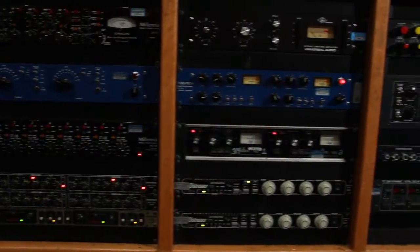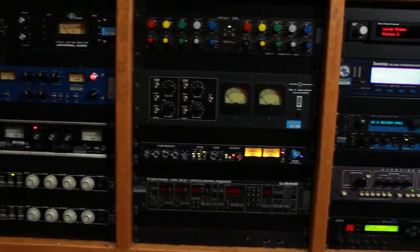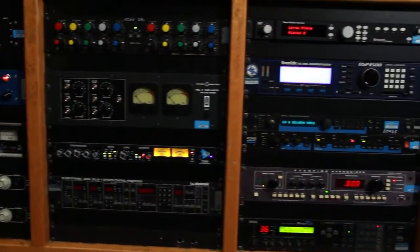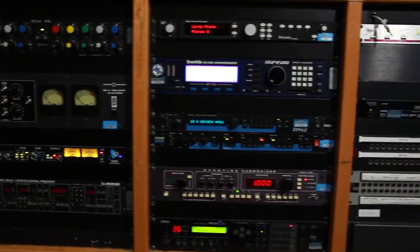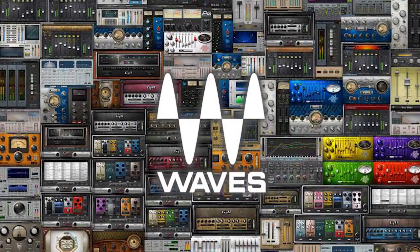We have a lot of top-notch outboard gear such as TubeTek preamps and compressors, GML EQs, and LA-2As. A lot of this outboard gear was modeled to create plugins that we use in our workstations. Our ProTools systems are loaded with Waves Gold and MIC DSP plugins, which model a lot of the hardware that we have here.